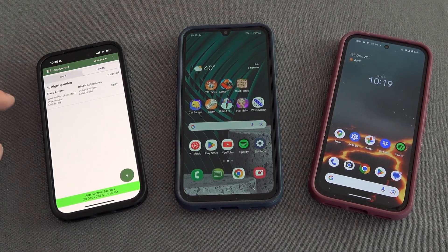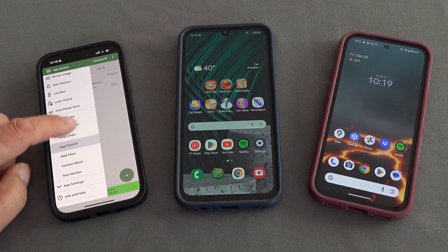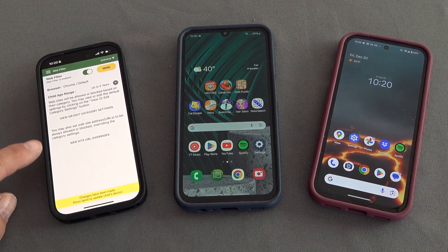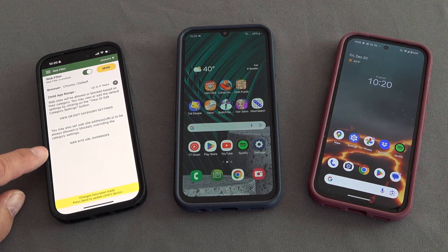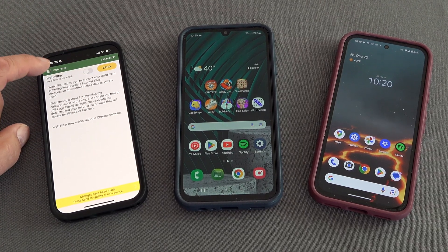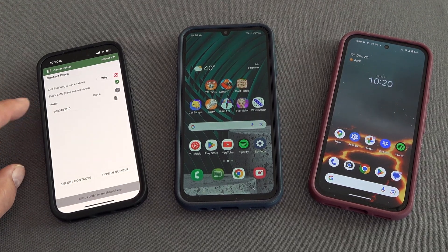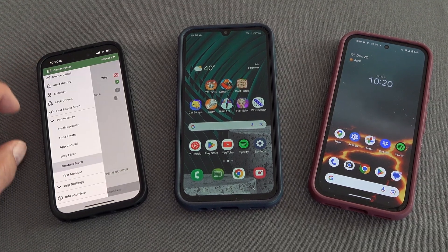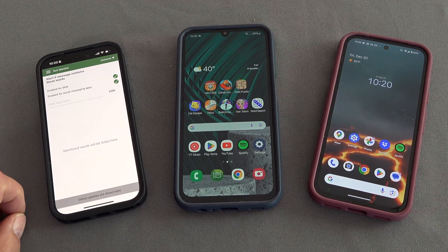That's app control. You can specify your own time limit and manage what you consider a reasonable device bedtime. You can do web filtering — I can turn it on and specify categories or specific websites I don't want my child to see. And contact block — that's blocking this phone. That might be something you'd set up if there's cyberbullying or anything like that.